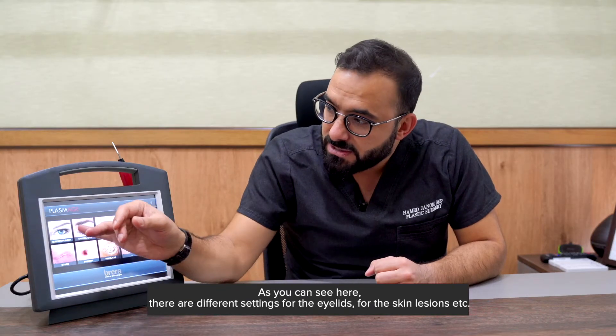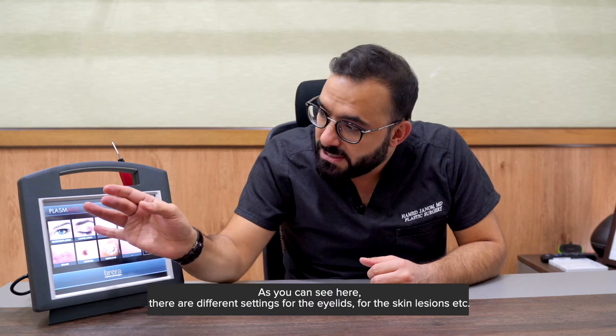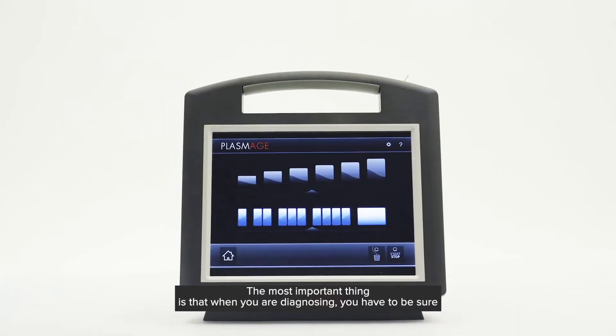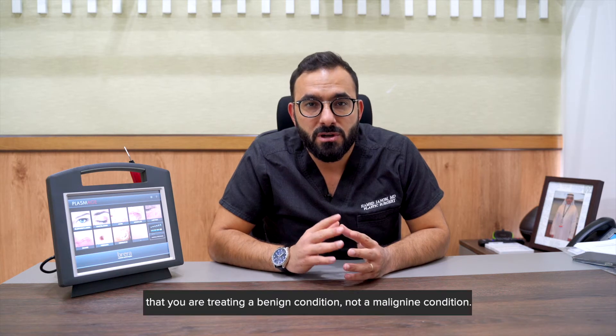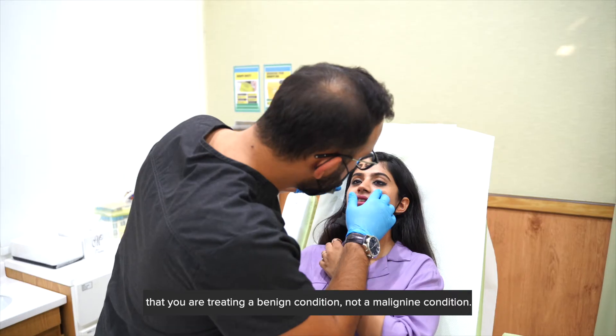As you can see here, there are different settings you can use for the eyelids and for the skin lesions. The most important thing is the preoperative diagnosis — you definitely have to be sure that you are treating a benign condition, not a malignant condition.